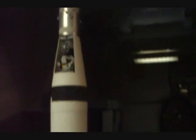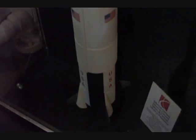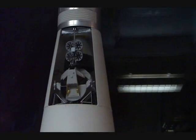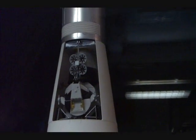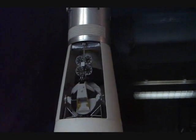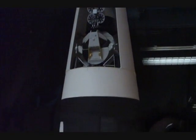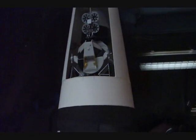They also have a rather nice model of a Saturn V, complete with a cutaway for the Lunar Excursion Module. It really gives you a feel for how big the command module and primary rocket were compared to the Lunar Excursion Module.